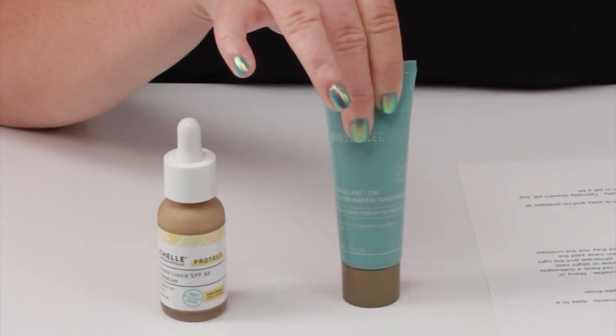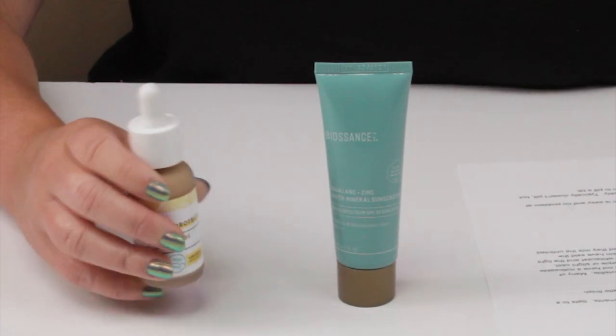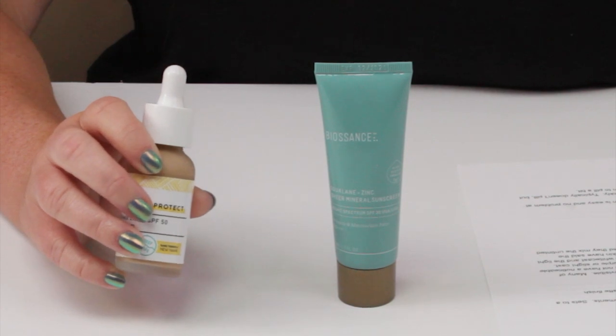On filters: Biosance has 14% zinc oxide, SPF 30, PA+++ — indicating great UVA protection, although not the highest since four pluses is the highest for most countries. The MyShell has 16.1% zinc oxide, SPF 50, and broad spectrum coverage. I gave the point to MyShell because it has a higher SPF, though with broad spectrum we don't totally know the UVA coverage, although I have a feeling it is quite similar to the Biosance.